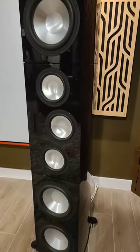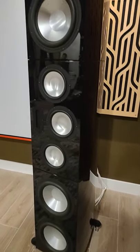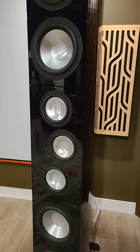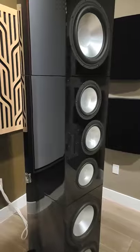You should hear a strong phantom center as if you had a center channel on, even though only two speakers are playing. You should hear excellent depth in soundstage and width. And if done right, the speakers will just magically disappear.